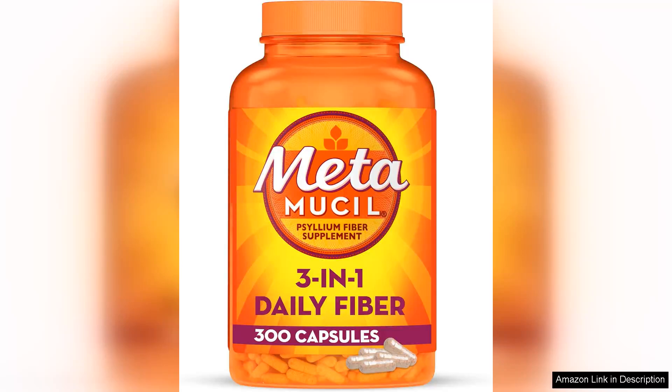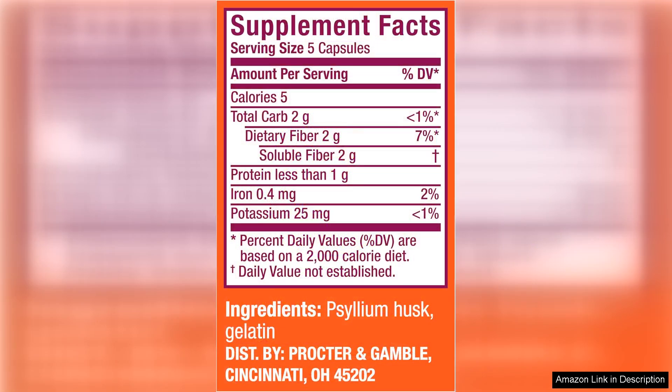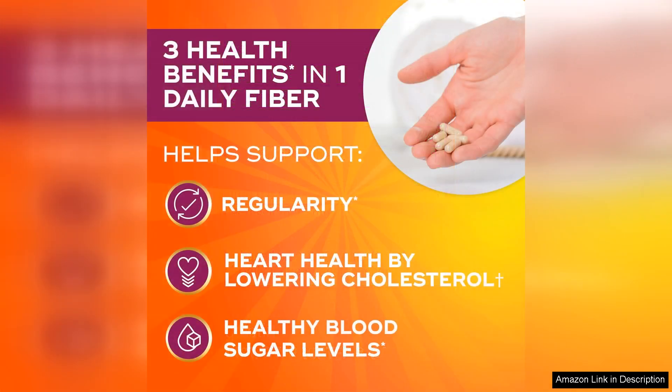Metamucil 3-in-1 fiber capsules are a game changer when it comes to digestive health. These plant-based psyllium fiber capsules provide a convenient and effective way to incorporate fiber into your daily routine. Their 3-in-1 formula not only promotes regularity, but also helps lower cholesterol levels and maintain healthy blood sugar levels, making it a versatile supplement that can benefit overall health in multiple ways.